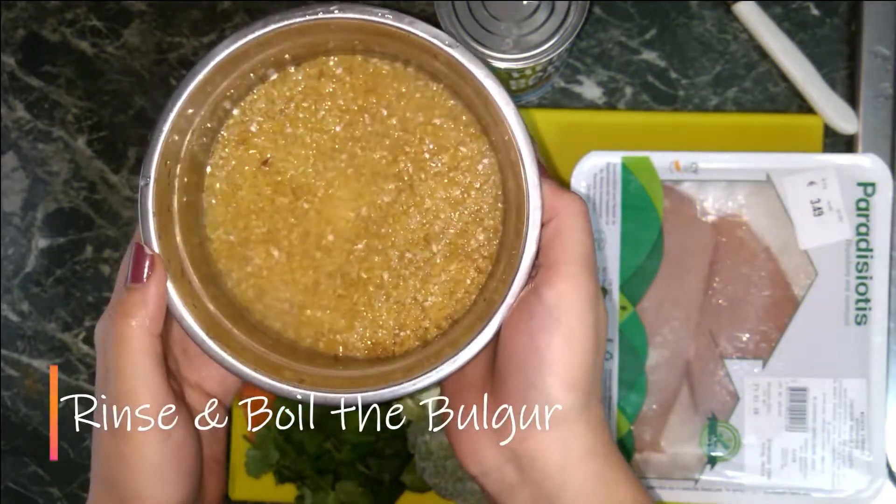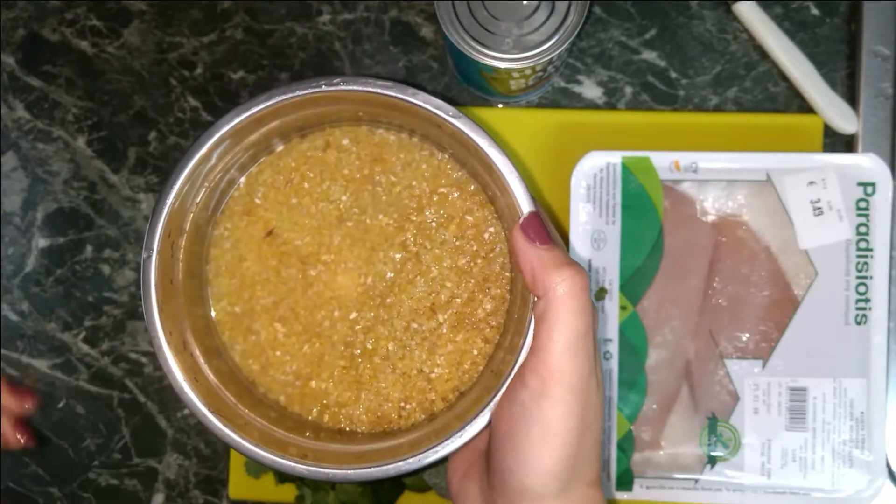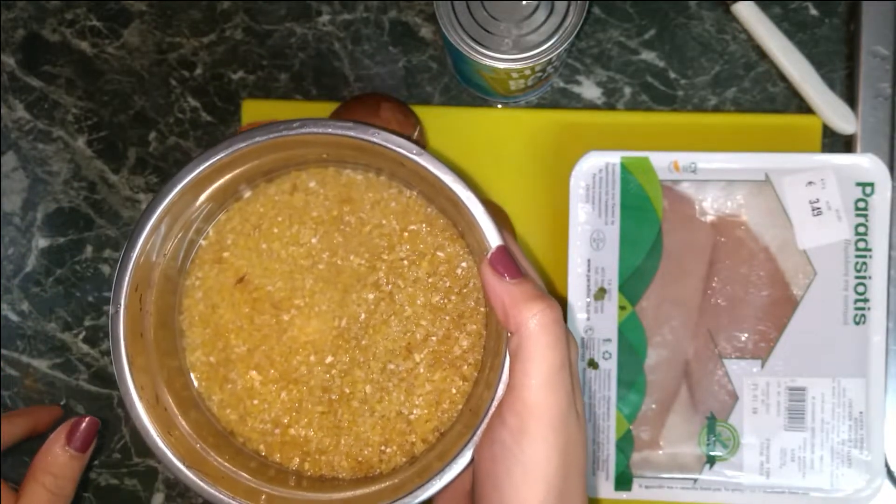Okay, so what I did is I briefly washed the bulgur and now we're going to boil it with a bit of salt and magic cube.